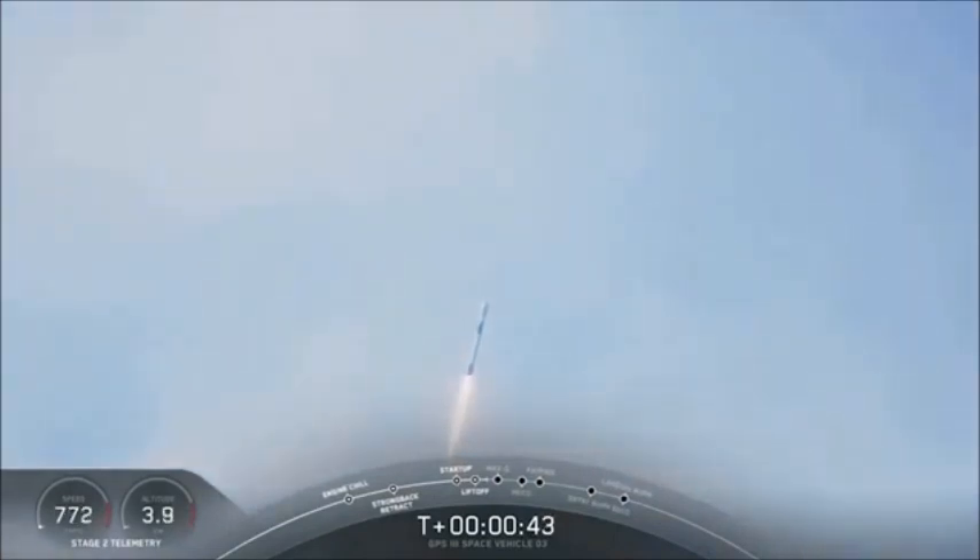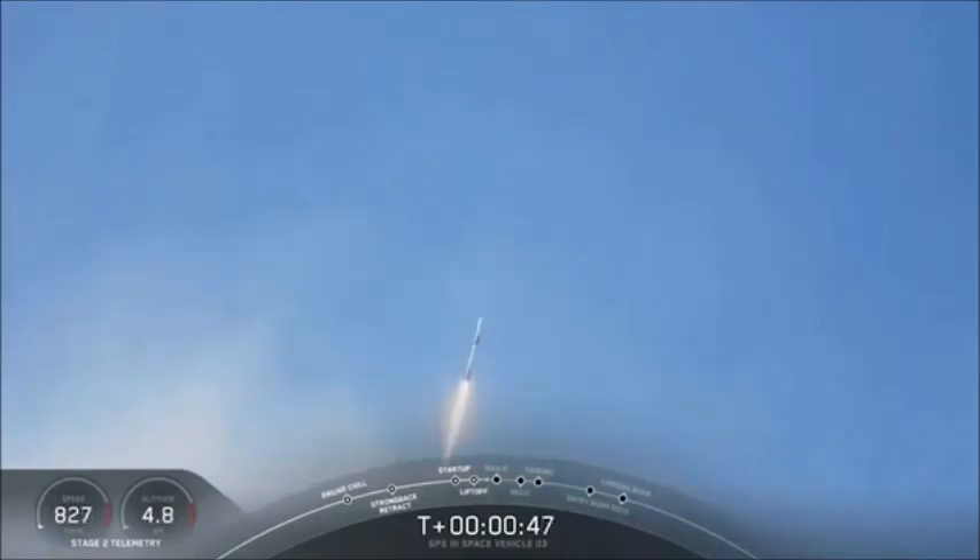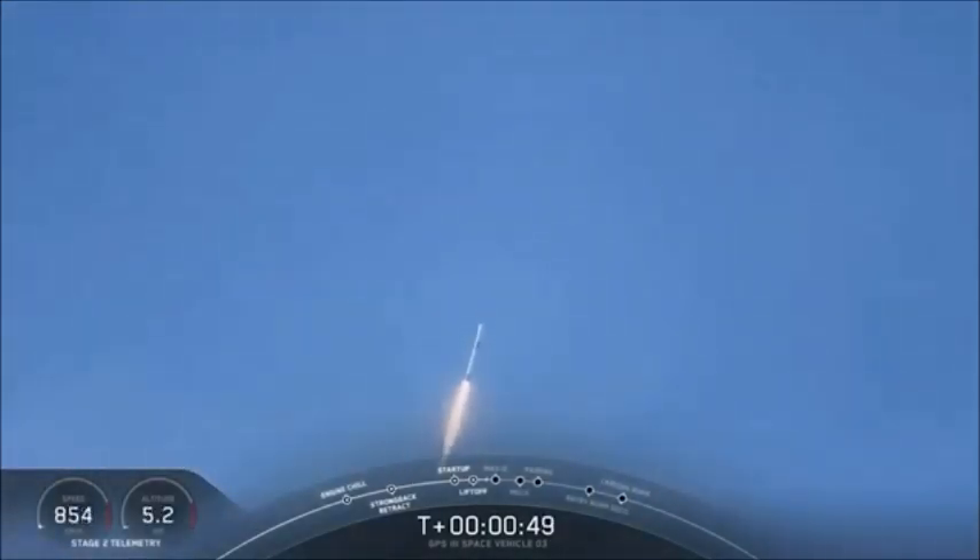T-plus 40 seconds. We've heard the call. And now we're entering the throttle bucket — we're powering down the Merlin engines to relieve the acceleration as we get ready for the period of maximum dynamic pressure. We're in the throttle bucket. Now we're beginning to power back up. We hear the callout exiting throttle bucket. The 9 Merlin 1D engines are going back to full power. And we are now supersonic.